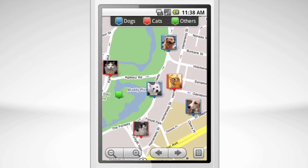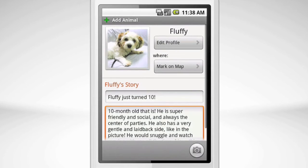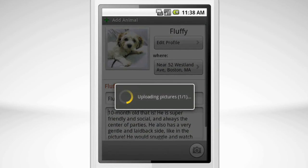Adding your own pet is easy — you can do it right from your phone. Just write up a few stories, take some pictures, and mark his favorite hangout. When you're done, click submit and it will be published instantly.